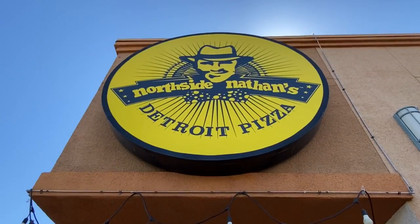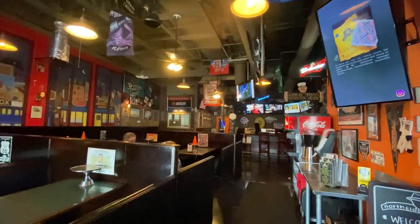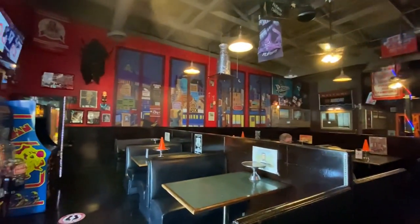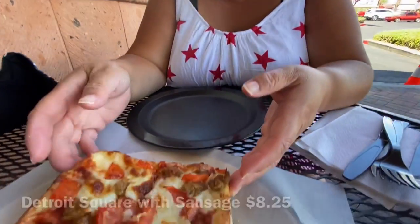Ready for our first one? Here we go. We got Nathan's Detroit Pizza — it is a personal pan pizza. We got the smaller one because we're going to be eating a lot of pizza today. We got four little squares.